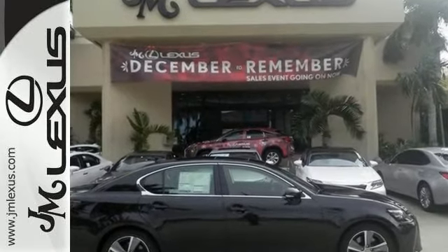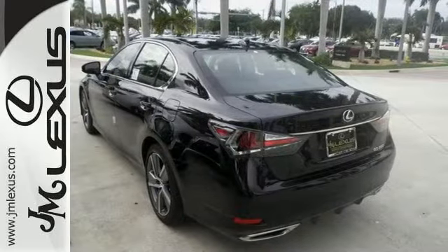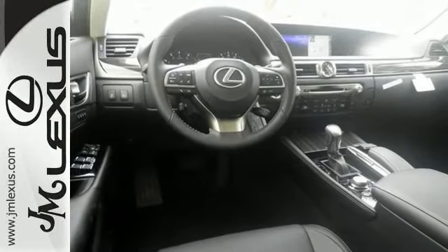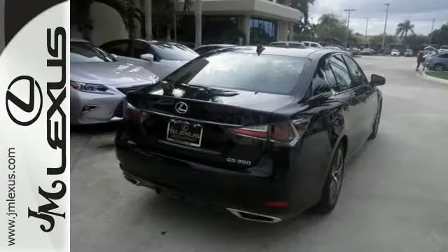Its features include dual-zone climate control, Bluetooth, and heated leather seats. This Lexus also has intuitive park assist, navigation, a sunroof, a multifunction steering wheel, and much, much more.